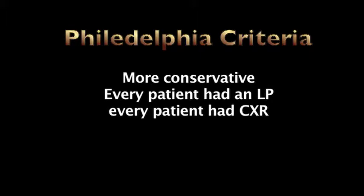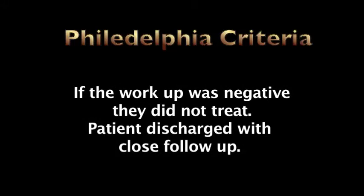When a patient was categorized as low-risk based on this protocol, they chose not to treat with antibiotics and discharged them home with close follow-up. So this is a protocol in which they did the workup but did not treat patients with antibiotics.